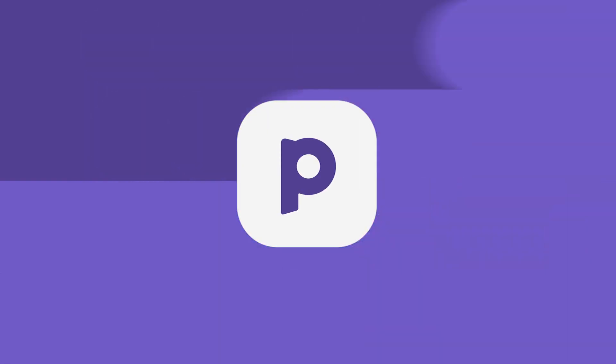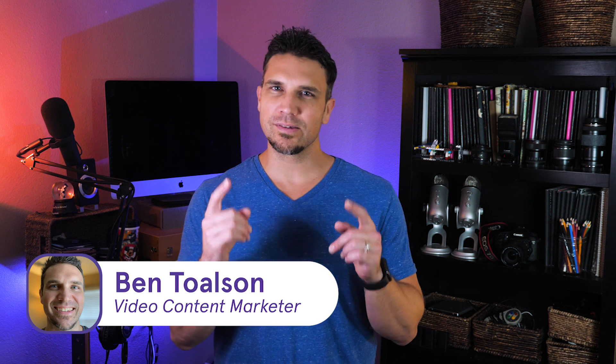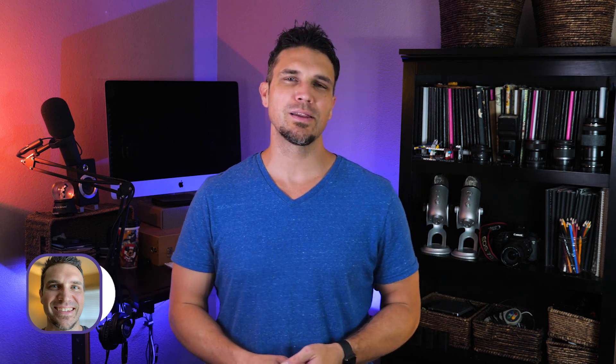Just because you're not a code ninja doesn't mean there's nothing you can do to improve your search rankings. In fact, some of the most important SEO factors are things you can do without touching a single line of code. Hello creators, I'm Ben Tolson from Podia, where we empower creators like you to make a living doing what you love.